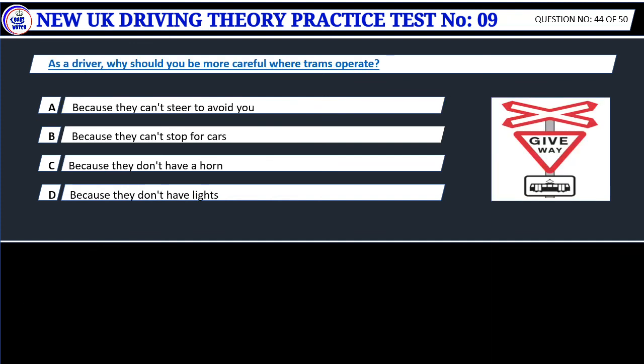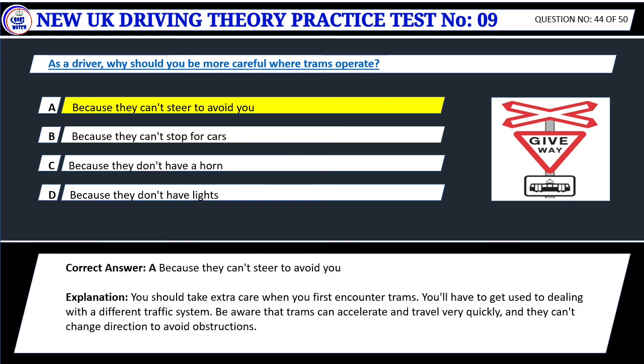Question 44. As a driver, why should you be more careful where trams operate? A. Because they can't steer to avoid you. B. Because they can't stop for cars. C. Because they don't have a horn. D. Because they don't have lights. Correct answer: A. Because they can't steer to avoid you. You should take extra care when you first encounter trams. You'll have to get used to dealing with a different traffic system. Be aware that trams can accelerate and travel very quickly, and they can't change direction to avoid obstructions.